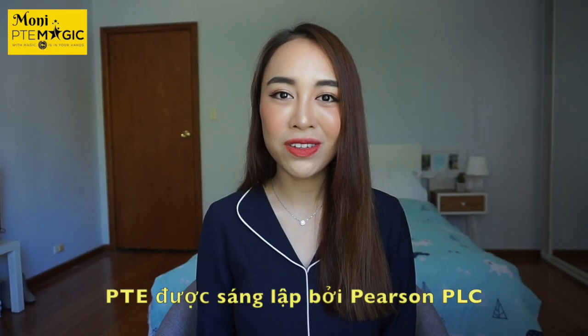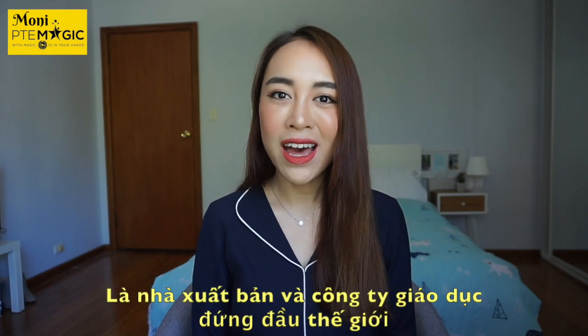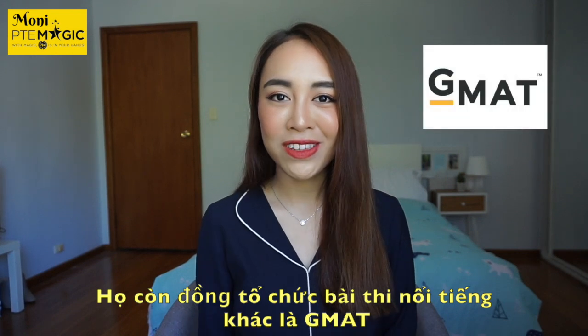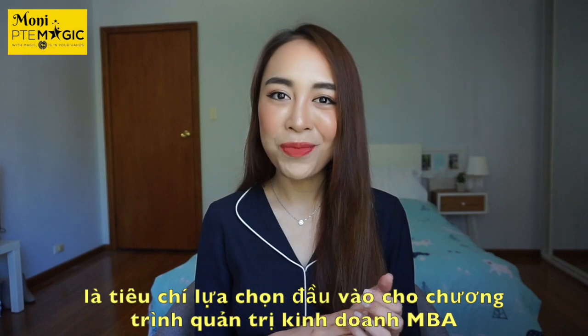PTE was created by Pearson PLC, which is the world's leading publishing and educational company. It is also an official partner of GMAT, which is accepted worldwide as an entrance requirement for MBA programs.